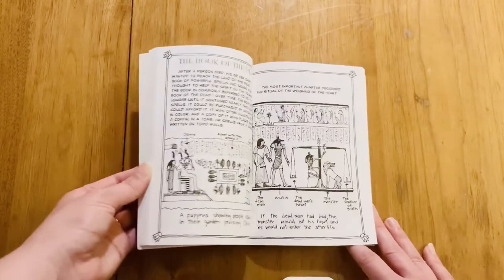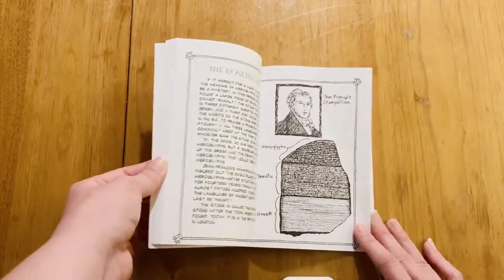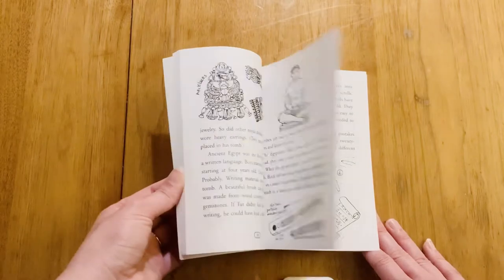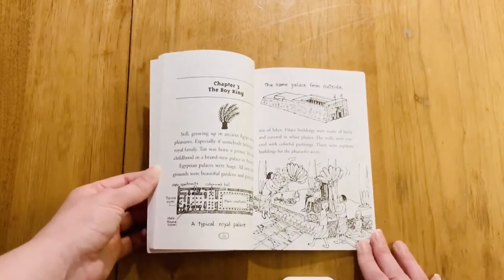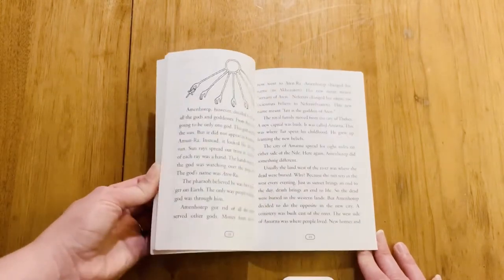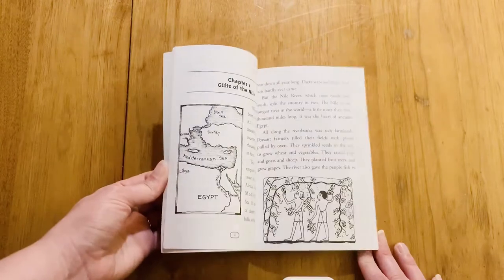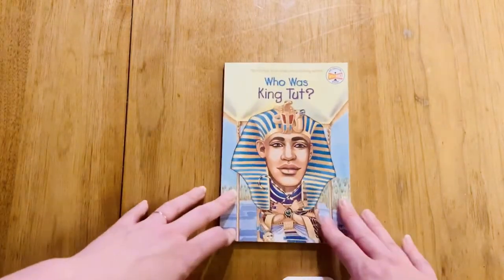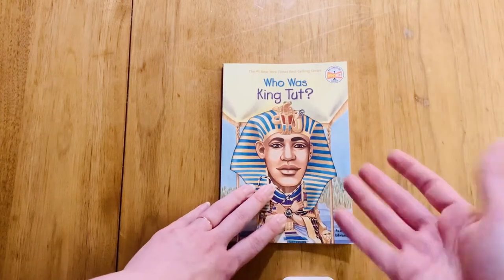Zellie, do you want to tell us anything about the Who Was King Tut book — anything you really liked about it? I loved it! And that's why when you said the kitty died, I just fell to the ground in astonishment. Because my wish is to have a kitty, but my Abba doesn't like them. Yeah, Abba doesn't like kitty cats, so no kitty cats. Alright, so that was Who Was King Tut — thanks so much for watching!